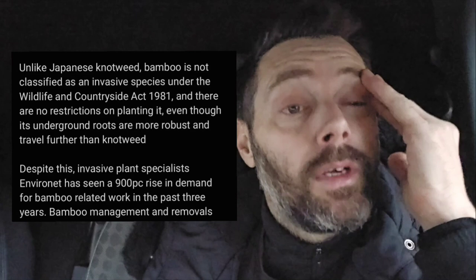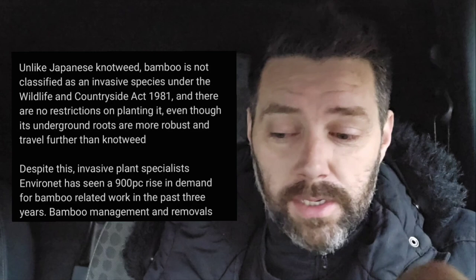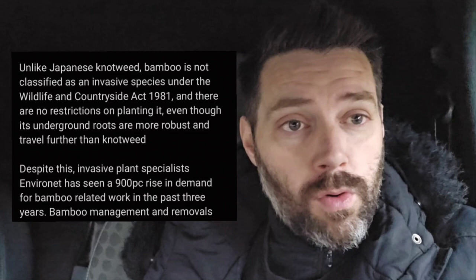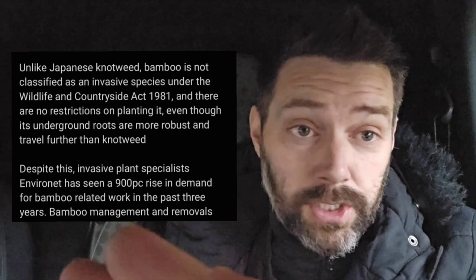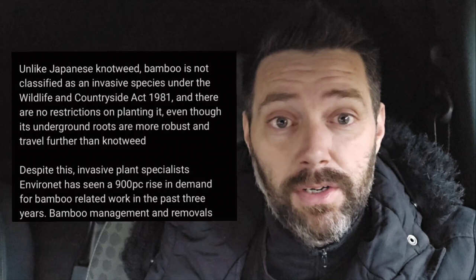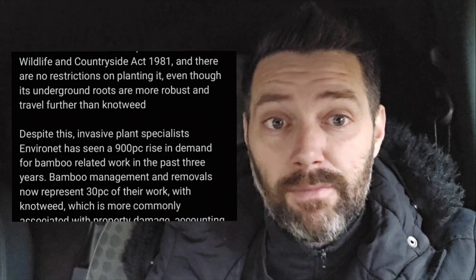Like Japanese knotweed — gardeners, we're not really supposed to touch it. If I remove Japanese knotweed from someone's garden and take it to a composting site, they have cameras and know who's tipped rubbish. If they find Japanese knotweed that I've tipped, I will get up to a two thousand pound fine. That's why I never touch it — there are specialist companies for that. Unlike Japanese knotweed, bamboo is not classified as an invasive species under the Wildlife and Countryside Act 1981, and there are no restrictions on planting it, even though its underground roots are more robust and travel further than knotweed.